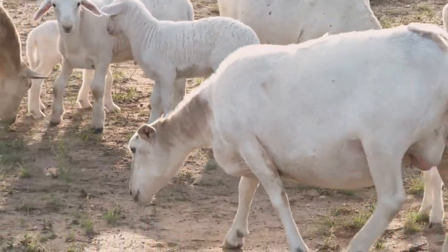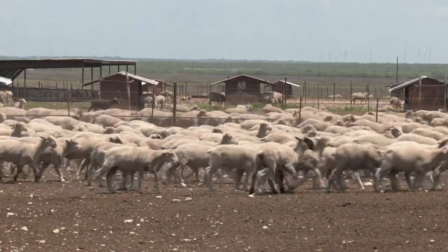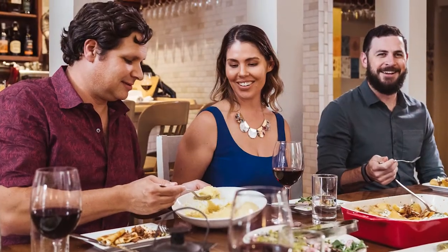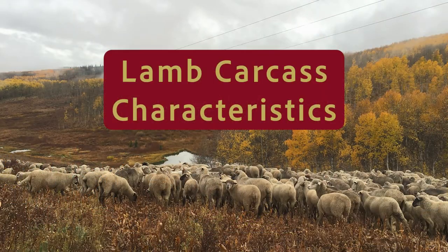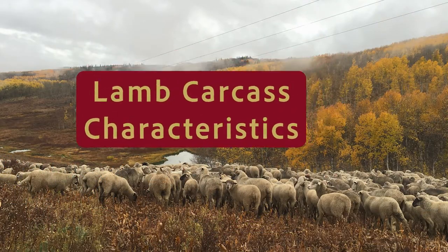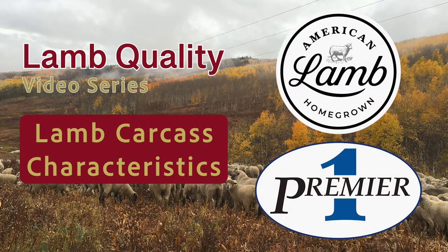As sheep producers, we are integral members of the American lamb supply chain that provides safe, high quality, and flavorful eating experiences for consumers of all ages. This video is the first in a five-part series emphasizing lamb quality and is funded by the American Lamb Board and Premier One Supplies.